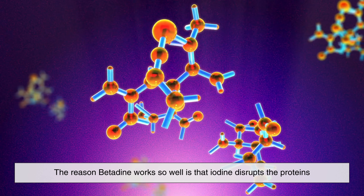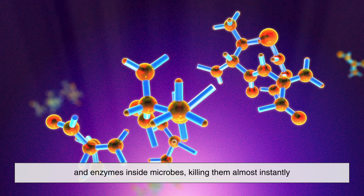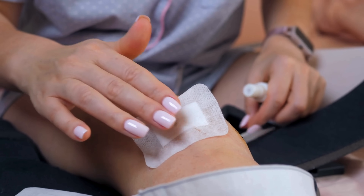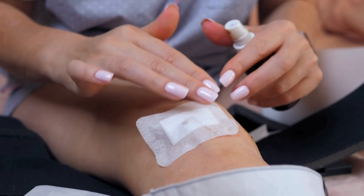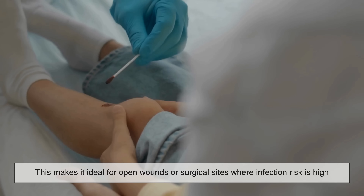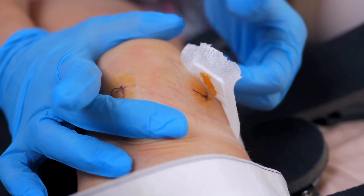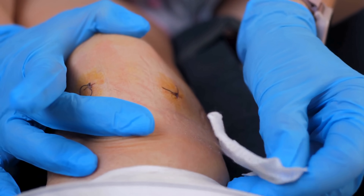The reason betadine works so well is that iodine disrupts the proteins and enzymes inside microbes, killing them almost instantly. The slow-release nature of povidone-iodine means it continues to work long after you apply it, making it ideal for open wounds or surgical sites where infection risk is high. Plus, iodine doesn't cause antibiotic resistance, unlike some overused antibiotics — so betadine remains one of the most reliable antiseptics available.